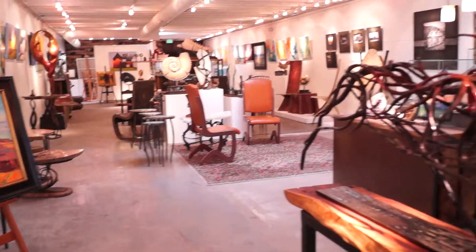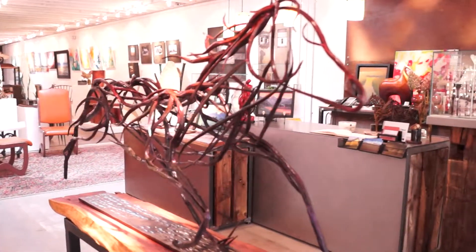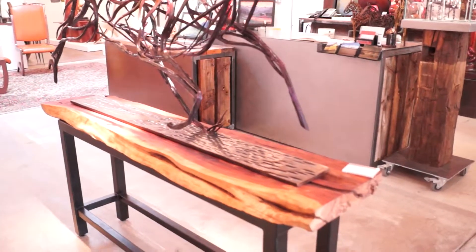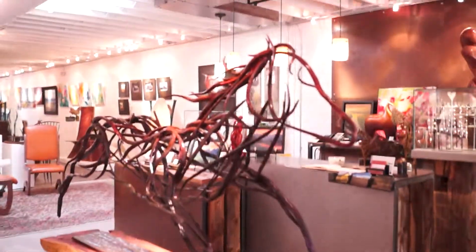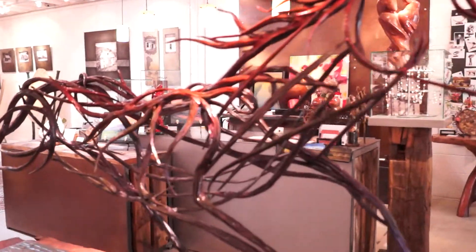The next piece is a hand forged horse sculpture complete with a walnut base. Absolutely gorgeous — hand patinaed, one of a kind. We absolutely love it. It's a really beautiful piece of art.